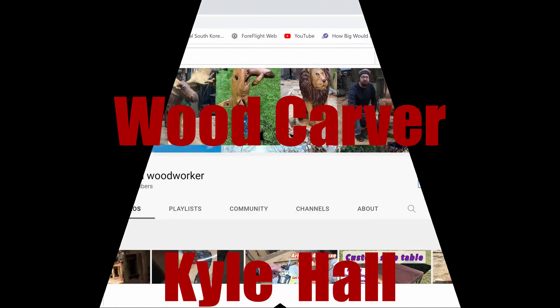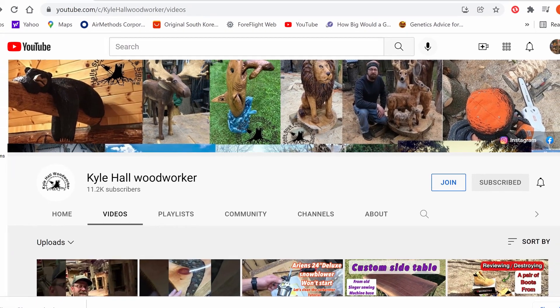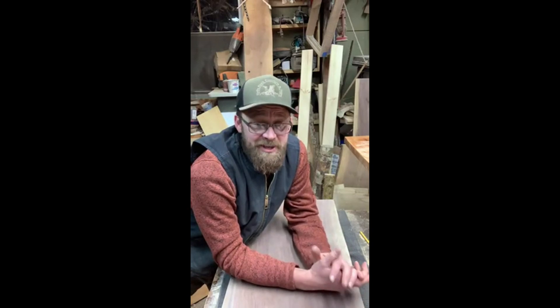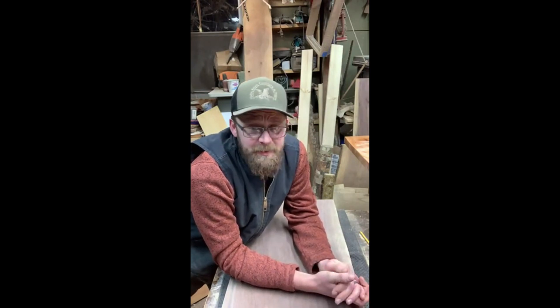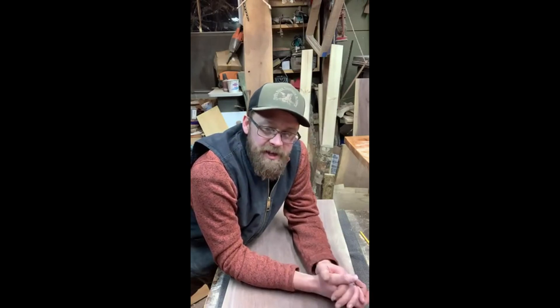Now our featured carver — this is kind of neat. I'm going to let him talk for himself. He's got a big announcement, so give Kyle some support. Here's Kyle: 'I've got some big news to share with everybody. I'm not going to be on here super long, but I just wanted to get on and tell everyone. I'm going to be making some big changes for myself and for the family moving forward. I am leaving my day job — I've put in my notice. The 19th will be my last day.'